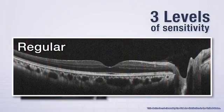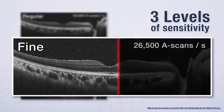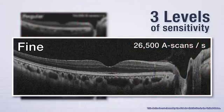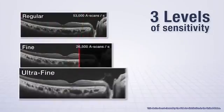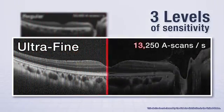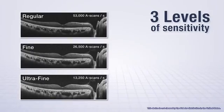Regular sensitivity performs 53,000 A-scans per second for high-speed image capture. Fine mode scans at 26,500 A-scans per second for high-sensitivity image capture. And ultra-fine mode scans at 13,250 A-scans per second for the highest sensitivity image capture.